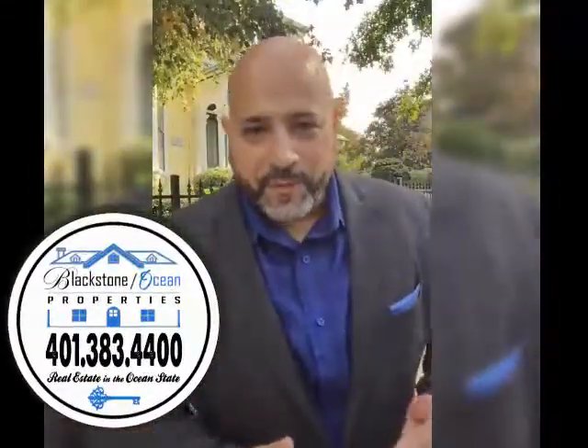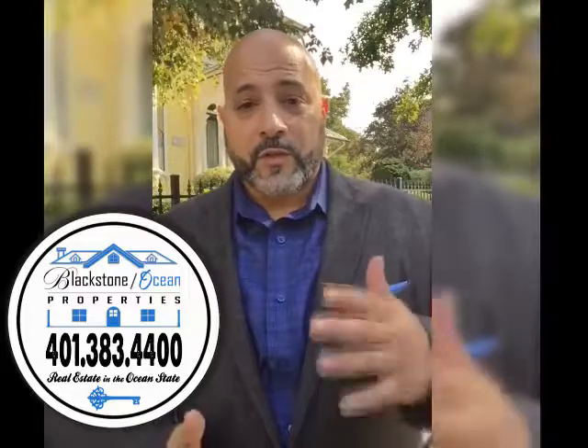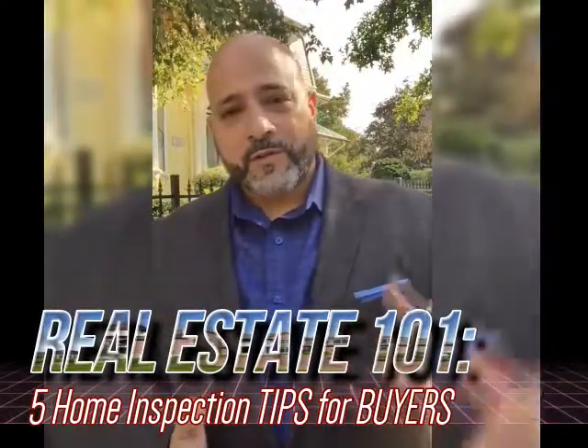That's just a really beautiful house right there. Hello everyone, I'm Donnie Bennett from Blackstone Ocean Properties on the east side of Providence. I just got done with another successful home inspection, and I'm here to bring you a little Real Estate 101. Today's topic: home inspections.